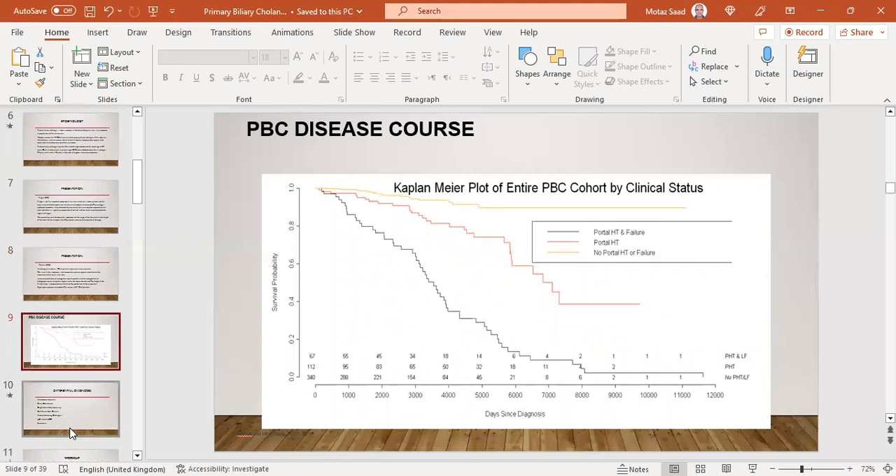The disease course is illustrated by a Kaplan-Meier plot of the entire PBC cohort by clinical status. Patients with no portal hypertension and no liver failure have the highest life expectancy, while those with portal hypertension have intermediate survival, and those with both portal hypertension and liver failure have very limited long-term survival.